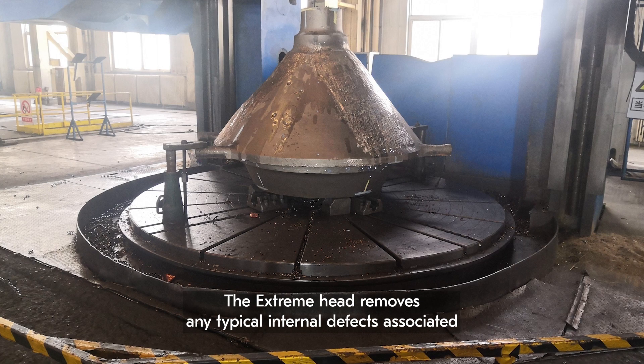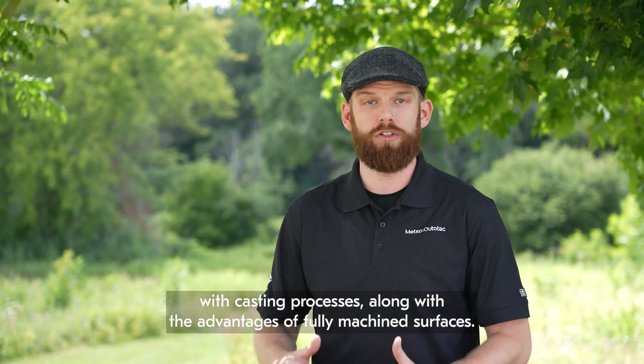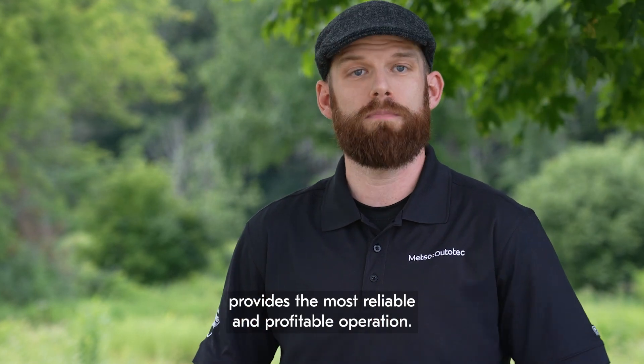The Extreme head removes any typical internal defects associated with casting processes, along with the advantages of fully machined surfaces. Applying the right head for the application and budget provides the most reliable and profitable operation.